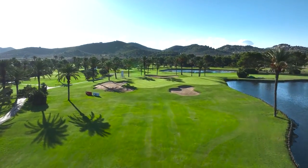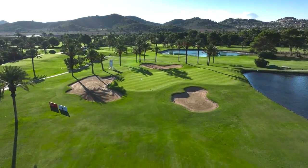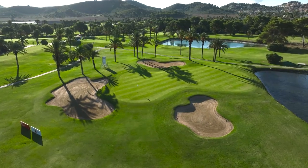Especially when the pin is on the right side, the water really comes into play and it's a very difficult hole. With the pin on the left you still gotta hit a good shot, otherwise you need to make it up and down mostly from the bunker.